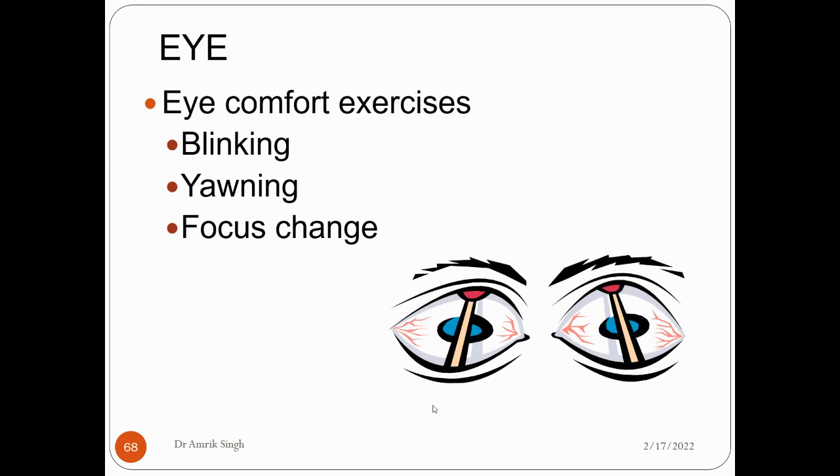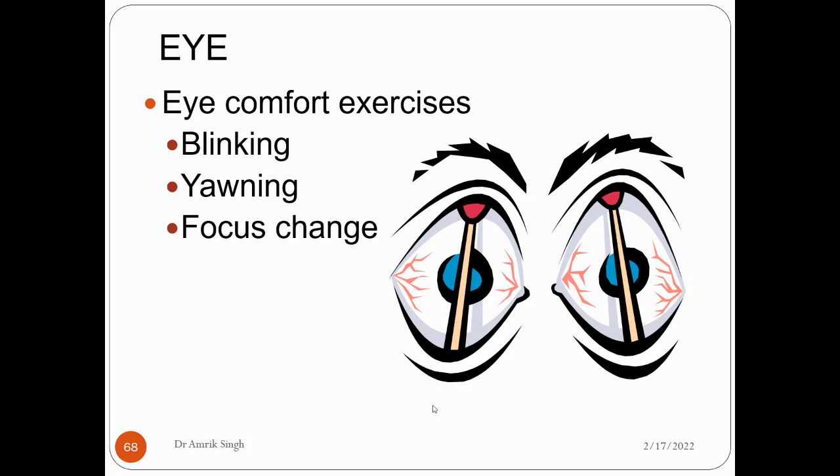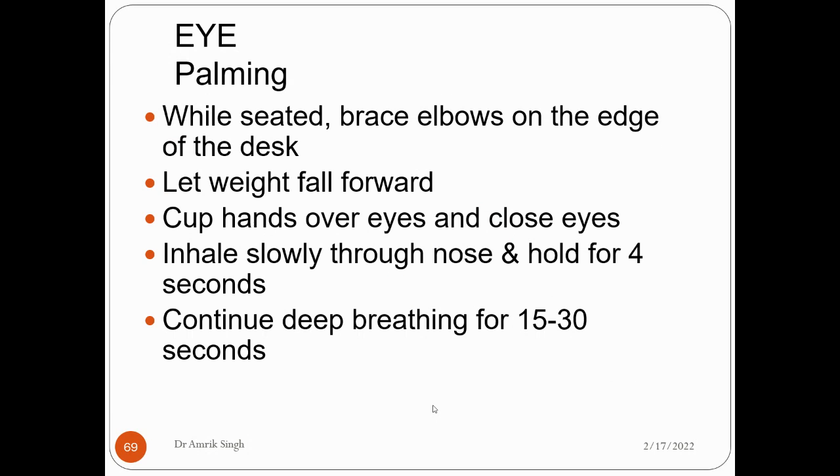For eye comfort, you can blink your eyes. Doctors advise blinking your eyes after every 60 seconds when working on a PC. You can also yawn to take in some oxygen and change your focus. For palming while sitting: raise elbows on the edge of the desk, let your weight fall forward, cup your hands over your eyes and close them. Inhale slowly through your nose and hold for 4 seconds, then continue deep breathing for 20 to 30 seconds.